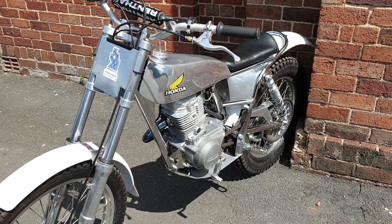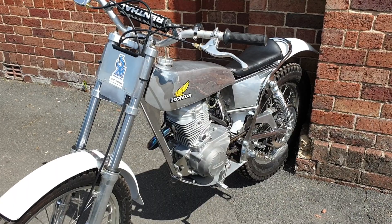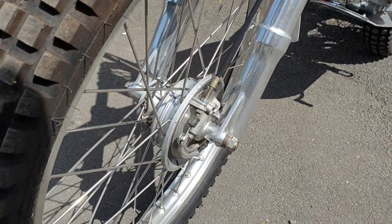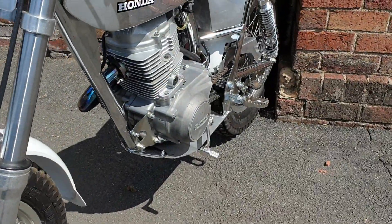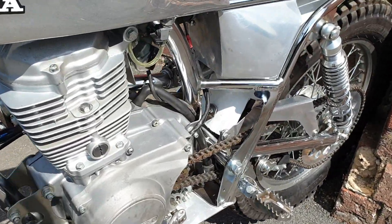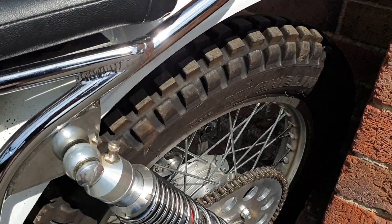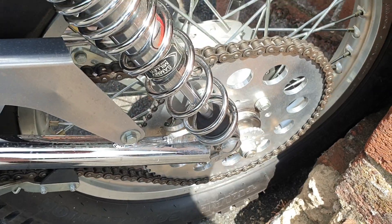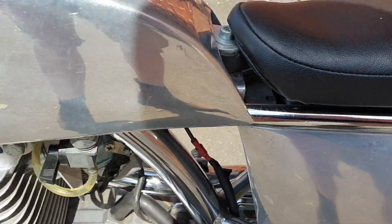Right then guys, here we go — Honda Sammy Miller conversion, or build, or whatever you want to call it. Fabulous looking machine, been ridden around the garden a time or two but that's about your lot. Purchased by the vendor some time back, was planning on actually competing and riding the machine, but couldn't bring himself to do so — really couldn't bring himself to damage it or ding it. The aluminium work on it is lovely.